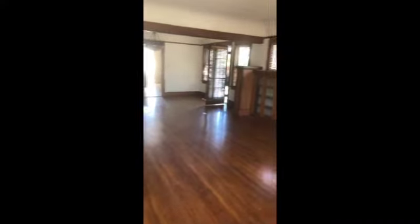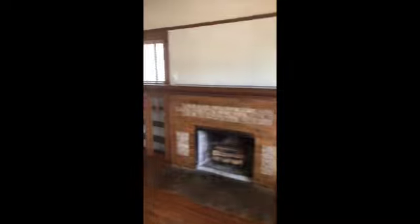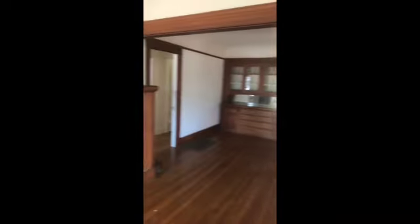This house is actually a historical landmark. It has a great big front porch. Bear in mind that the tenants had just moved out when I took this video. Nothing has been done to it — it still needs to be cleaned, painted, and all, but we wanted to get it up on the market.